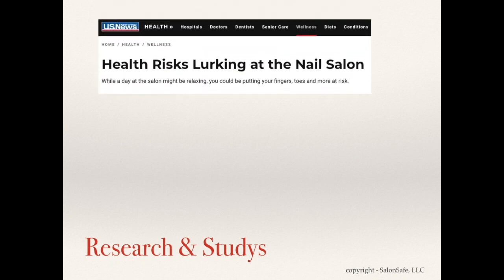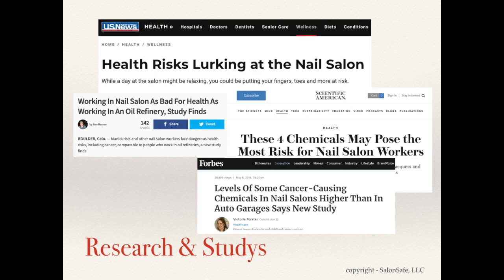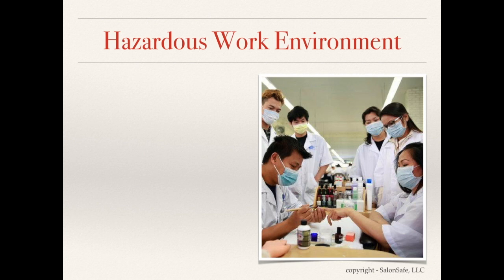The Bureau of Labor Statistics estimates there are over 126,000 nail salon workers in the U.S., and growing. There is also a growing body of medical research showing a link between the chemical ingredients that make nail products useful — chip resistant, pliable, quick to dry, and brightly colored — and serious health problems. For many nail salon workers, regular on-the-job exposure to toxic chemicals is a reality. Employees often experience headaches, dizziness, rashes, and other acute symptoms.